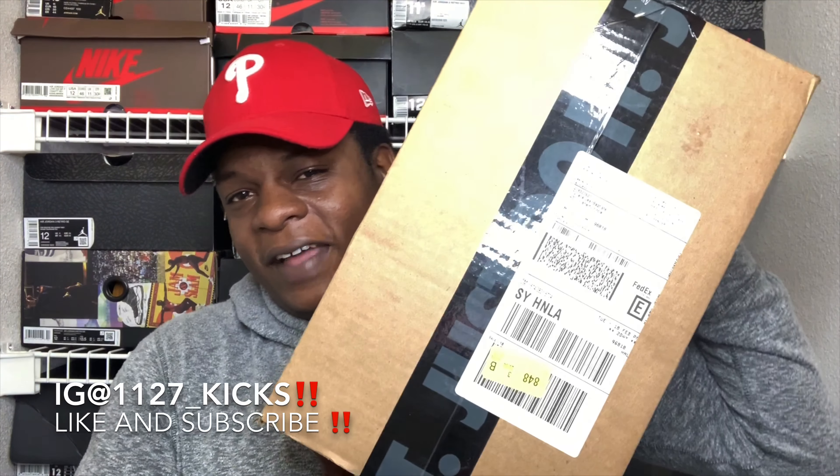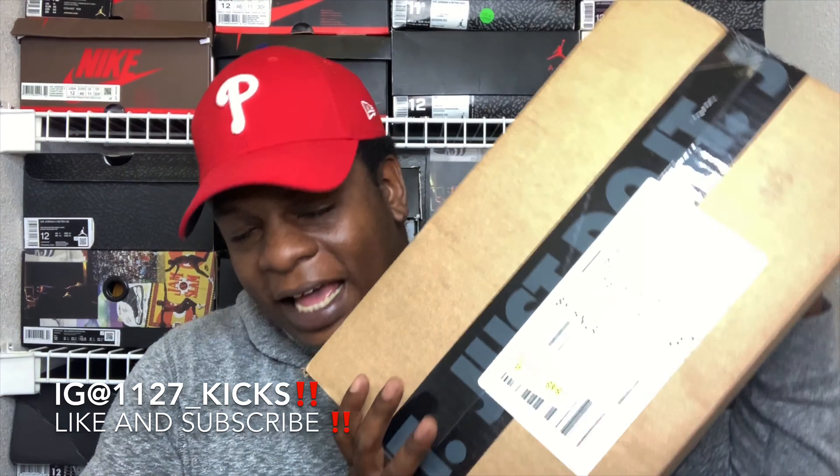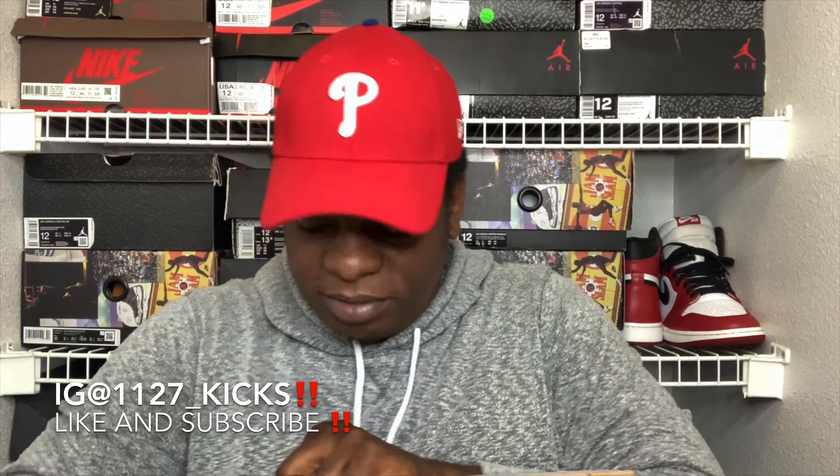Today was a great day because FedEx paid your boy a visit. You can already tell this is straight from Nike with the 'Just Steal Me' tape. I'm glad I caught the FedEx man right on time because I had left the crib to go get some stuff, and by the time I pulled back up he was pulling out — but we were solid.